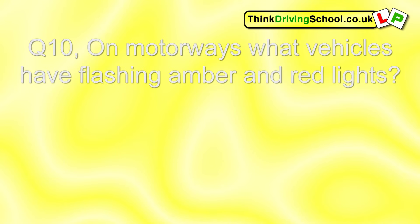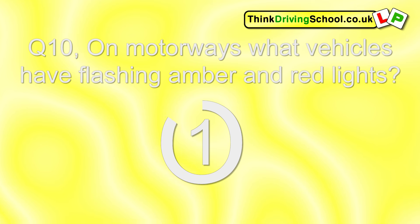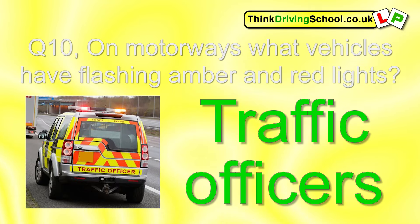Question 10. On motorways, what vehicles have flashing amber and red lights? Traffic officers.